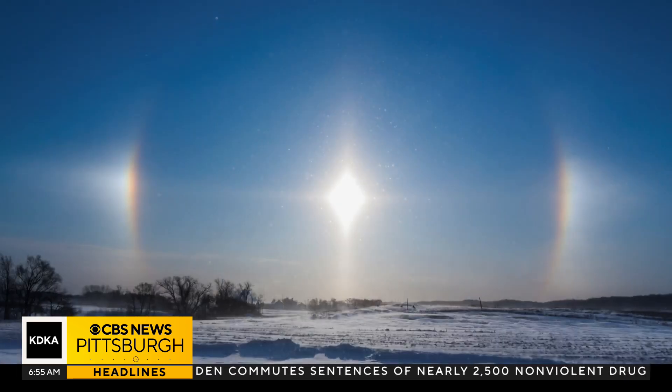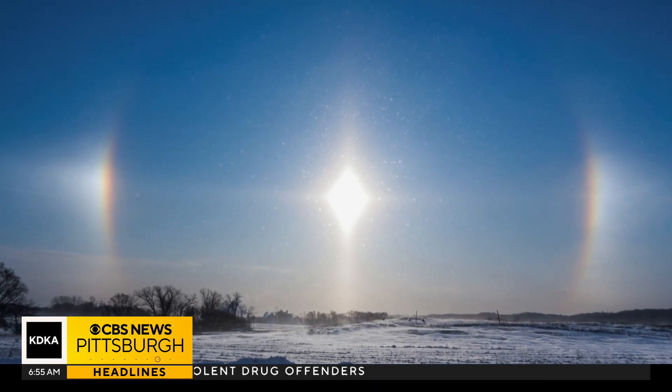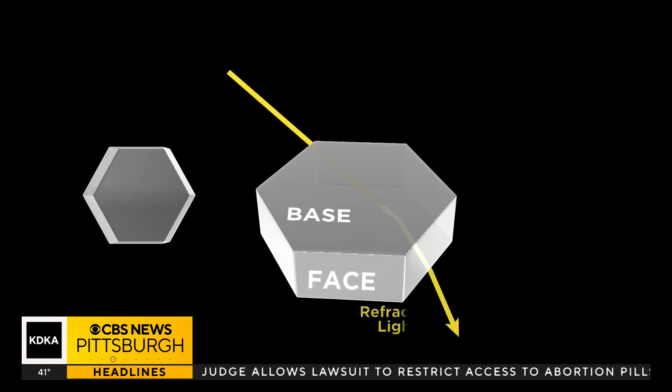Sun dogs typically appear to the right or left of the sun. You can also have a sun dog on the right and left at the same time as well — about 22 degrees to the right or left, if you want to be more precise. You may remember that 22 degree number from a previous segment about halos.